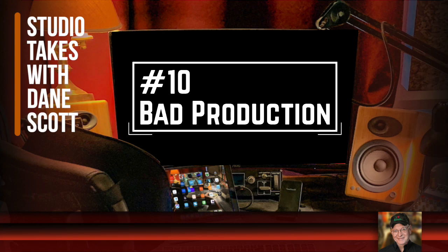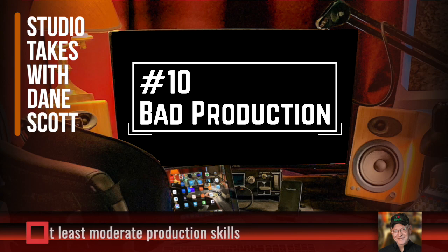I know you're already expecting some self-serving advice that says you should always hire a Dane or a Bill DeWeese or a Don Barnes or somebody to produce your voiceover demo, but I'm not going to say that because I don't believe that's necessarily true, especially if you're early in the process and don't have a lot of budget. But if you're going to produce your own demo, you need at least moderate skills at audio production. Signs of bad production are uneven levels, bad edits, and mistakes in how cuts transition from one to the next.